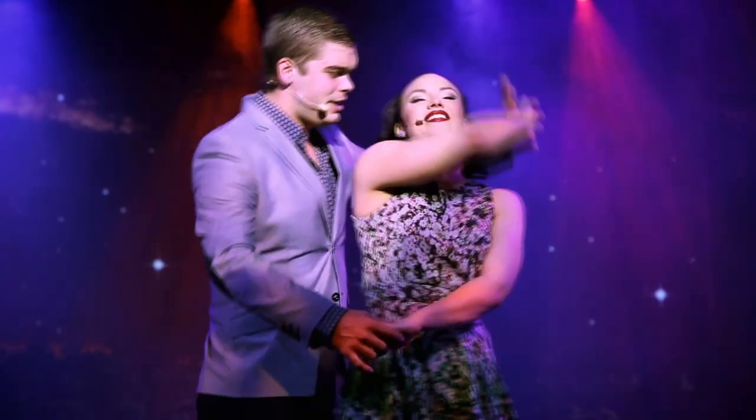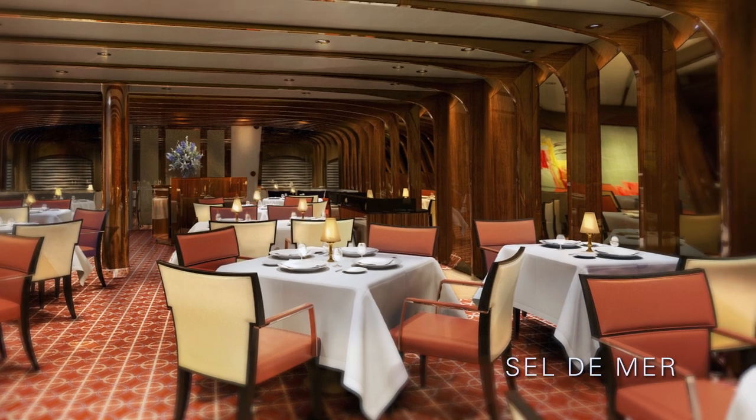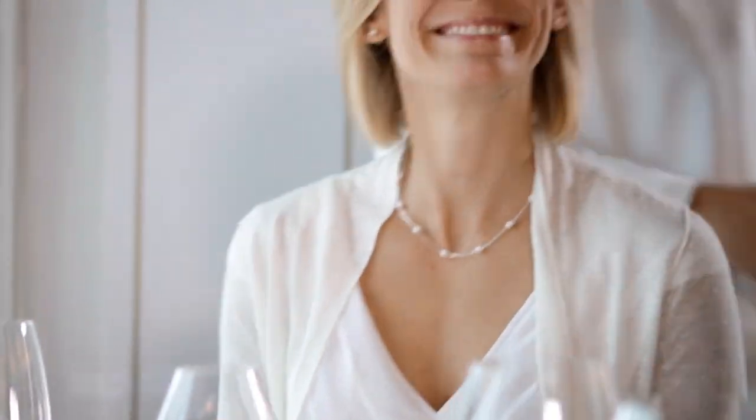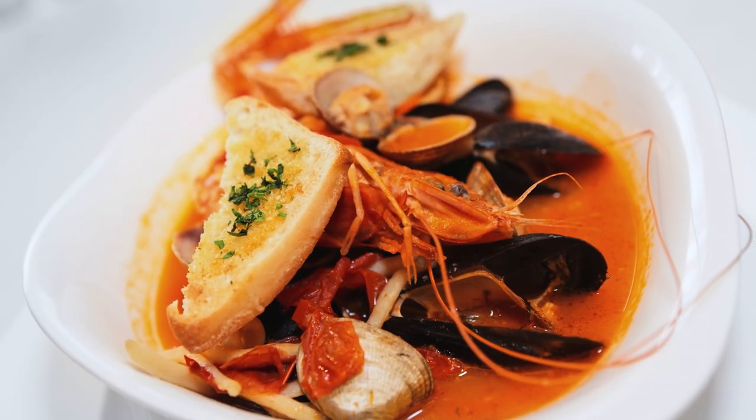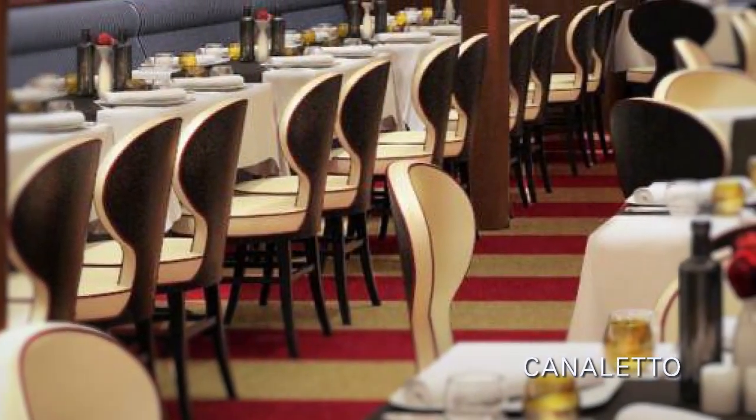After an exhilarating day exploring the world ashore, guests can return to the ship where more unforgettable experiences await. New on Holland America Line is the intimate seafood brasserie Sel de Mer, offering a contemporary take on timeless French classics such as salt-crusted whole fish and bouillabaisse.